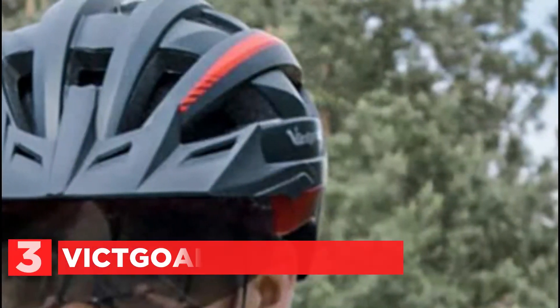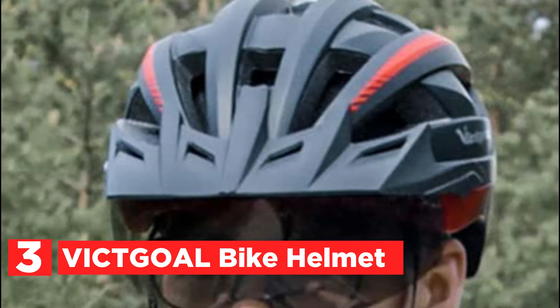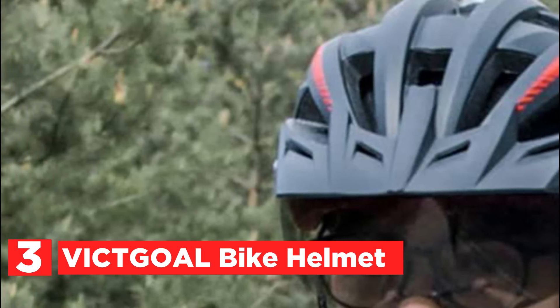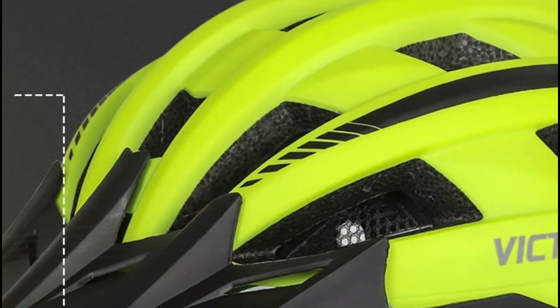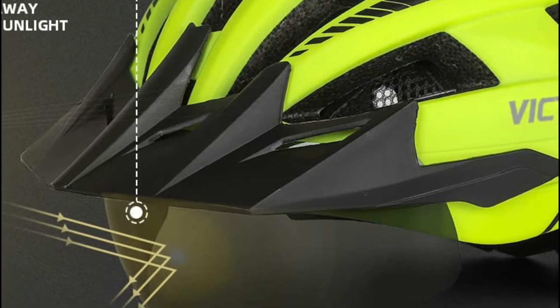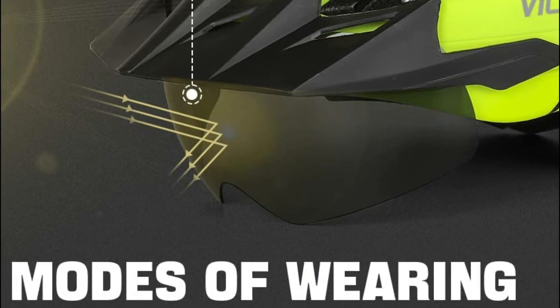At number 3, the Victgold Bike Helmet — a Dual Fit Adjustable Adult Bike Helmet. There's an adjustment knob in the back which allows you to alter the circumference, and this model is appropriate for adult males and females. The helmet has an aerodynamic design and 21 vents with breathable airflow that minimize humidity and sweat resistance.